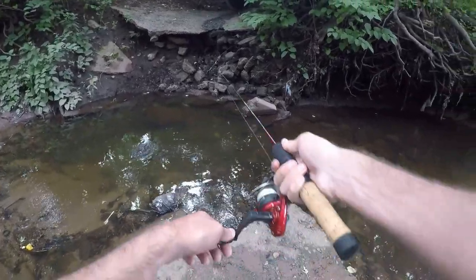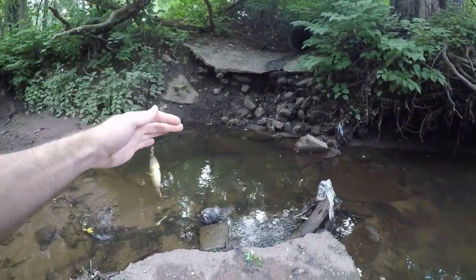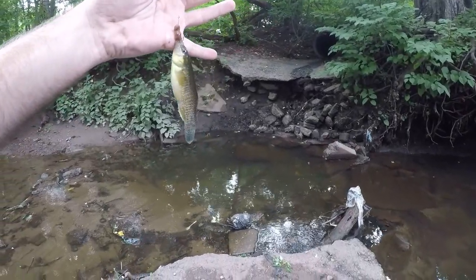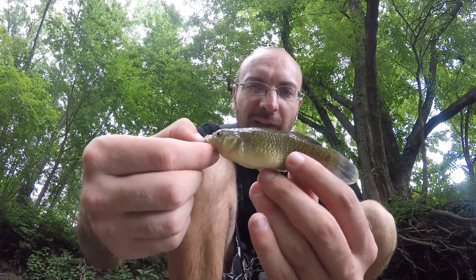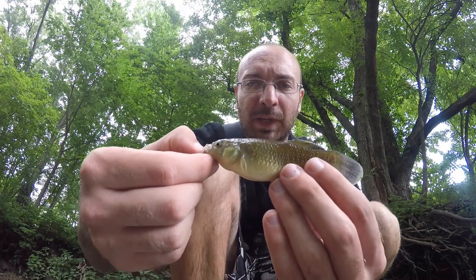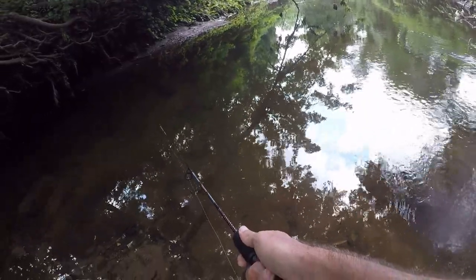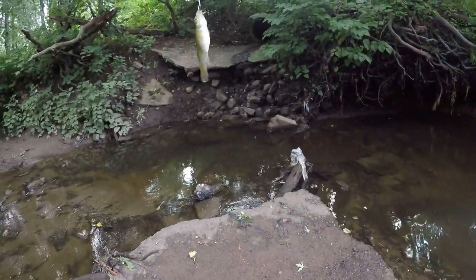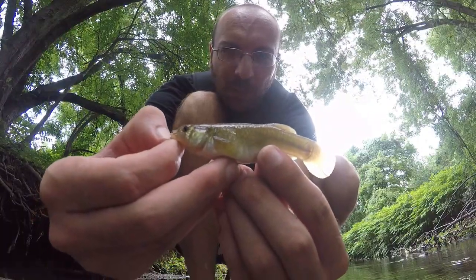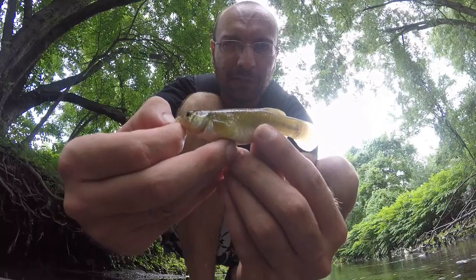There's a ton of them in this little hole — mummy chug number three, another fat one. Nice size on this one but again not what I really want, so I'm moving down a bit further. Got another killie with a slightly blander, more greenish coloration. I have a feeling this river is going to be full of these guys and really not much else.